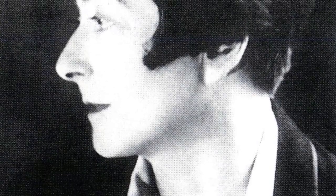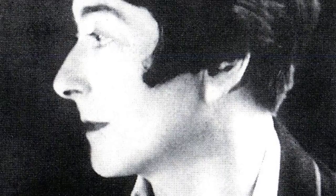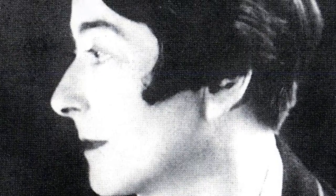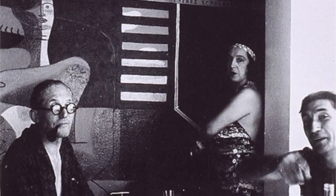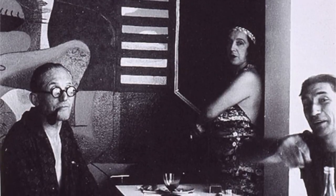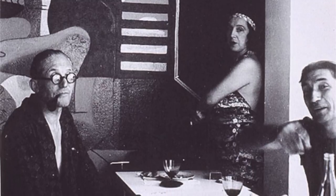It was the first home built by this pioneer, who, despite her fame today, built only two houses in her entire career. Unlike many stars of the modern movement, Gray designed E1027 not as an architectural statement, but rather as a seaside love nest.